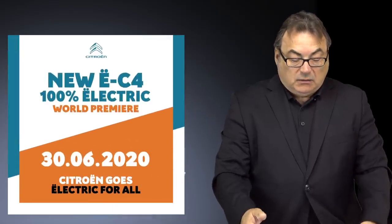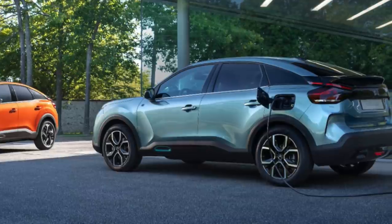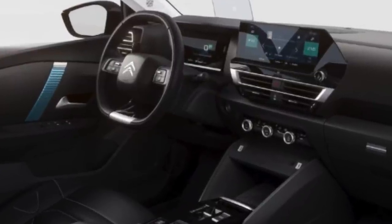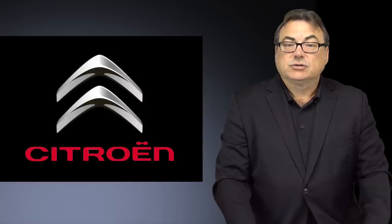Citroën has come out with another all-electric crossover called the eC4. They're going to have a more formal announcement and unveiling at the end of this month on June 30th. It's a confirmed model based on the CMP underpinning platform, which other models like the Peugeot e-208 and e-2008 are based on. Estimates are that it'll have a similar powertrain consisting of 136 horsepower, 260 Newton-meters (192 lb-ft) of torque from a single electric motor, drawing from about a 50 kilowatt-hour battery pack giving a WLTP range of about 310 kilometers (193 miles).